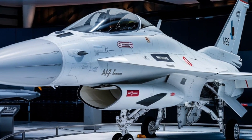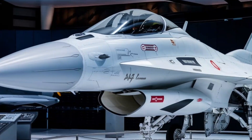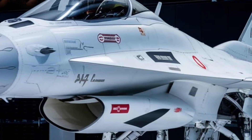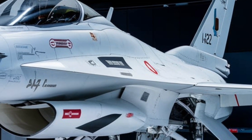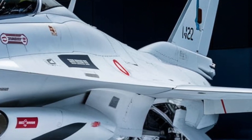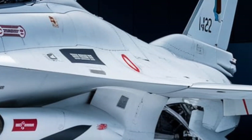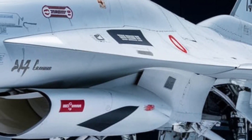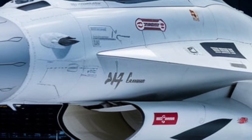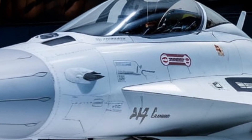JF-17 Thunder, the best fighter jet of 2025. The JF-17 Thunder has become one of the most advanced and cost-effective fighter jets in the world. Developed jointly by Pakistan Aeronautical Complex (PAC) and China's Chengdu Aircraft Corporation (CAC), the JF-17 has evolved into a powerful multirole combat aircraft, proving its capabilities on both national and international platforms.